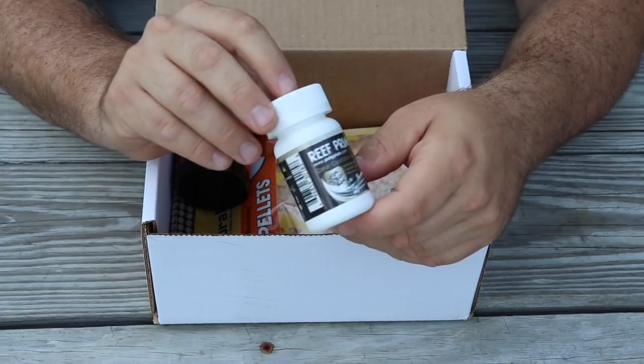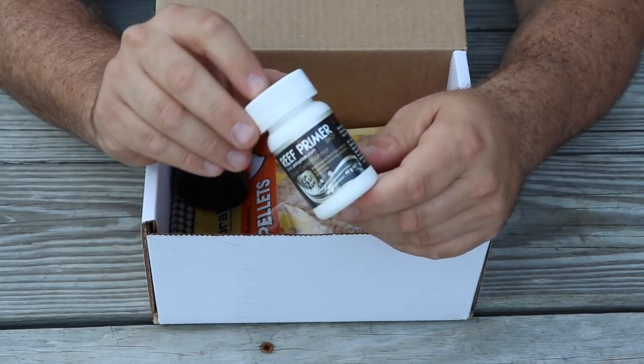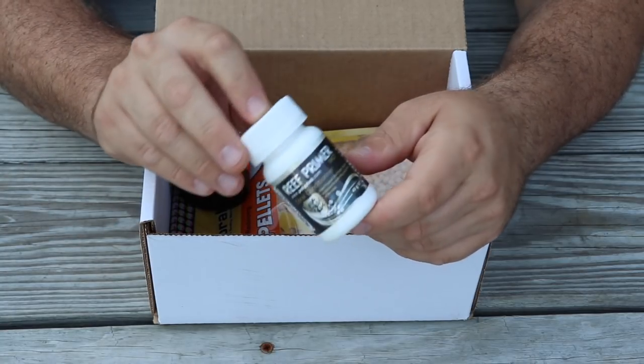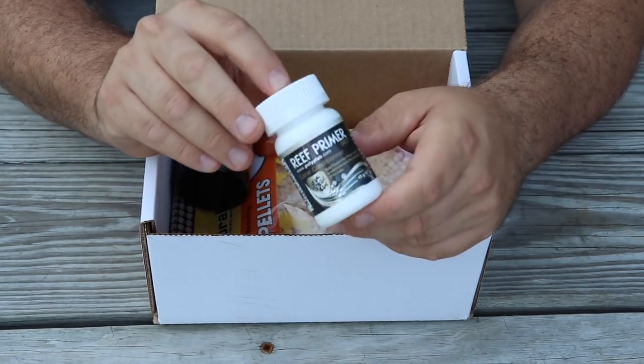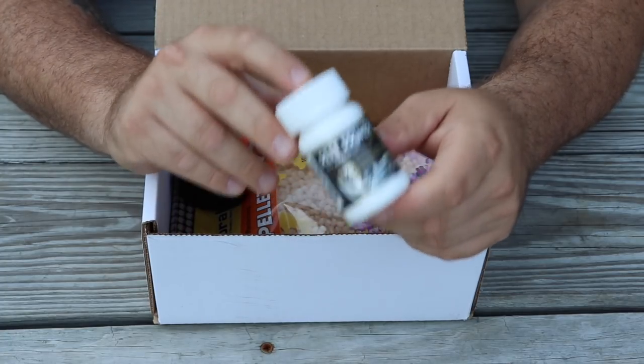Next item in the box is Polyp Lab Reef Primer, which goes for $15.99. Essentially this is a dry mix that mixes into water and is used for dipping corals — very important to use every time you're adding corals to your reef tank.